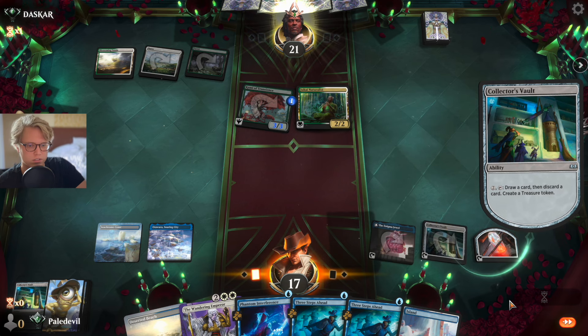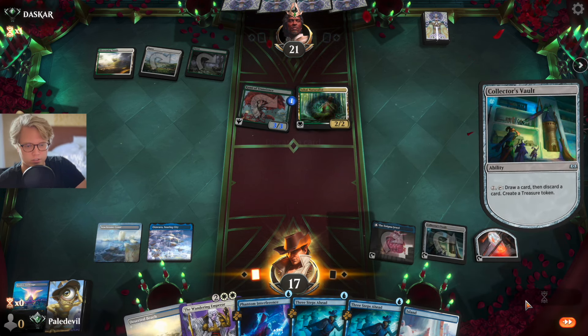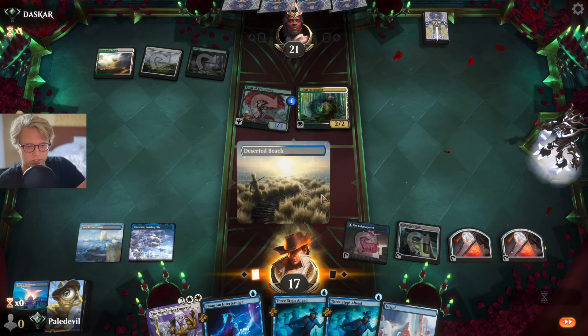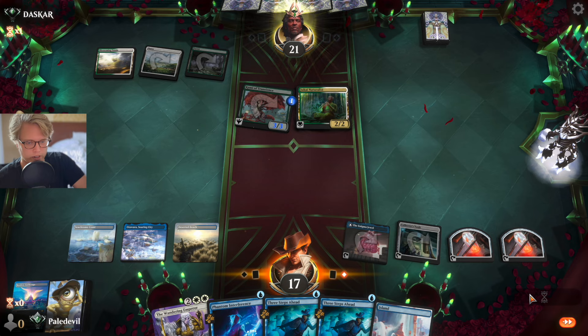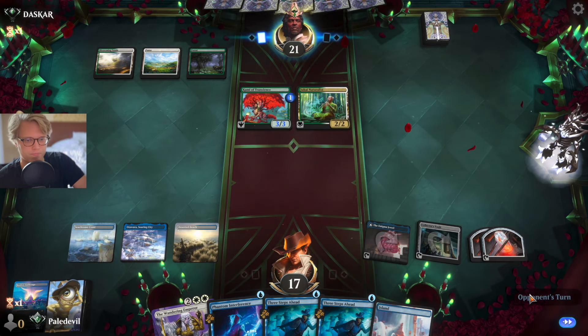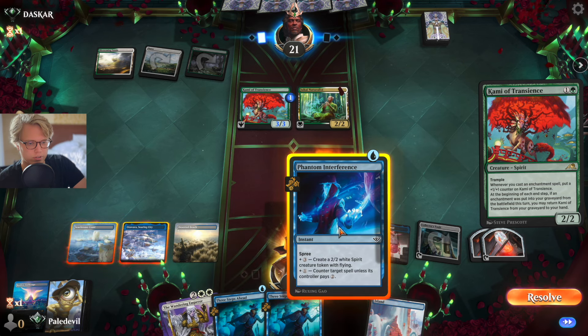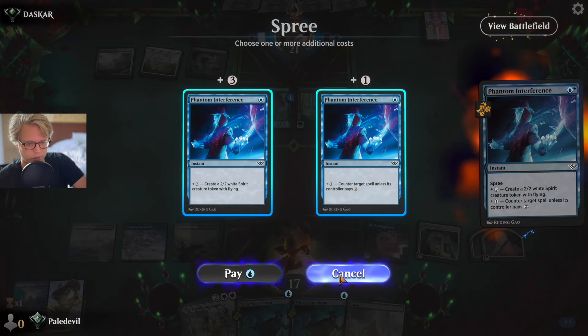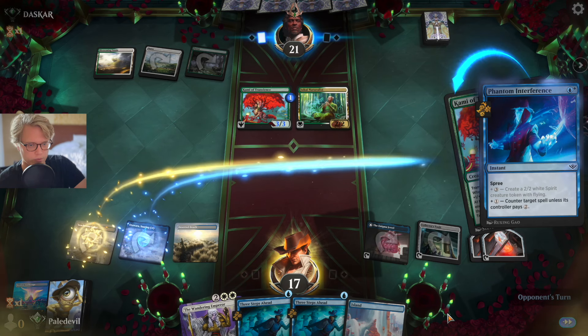Let's do it again — because we could actually cast... we could cast a Sunfall here if we had the correct stuff, but it's fine. We will either Emperor or Counter. I think we can counter that with Phantom Interference — the Phantom Menace right here. When's the next chance we're gonna be able to use this? And we're gonna take five.